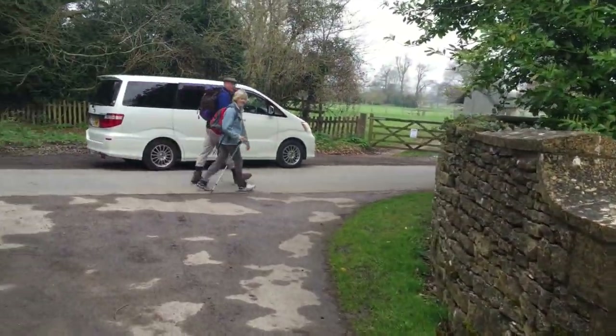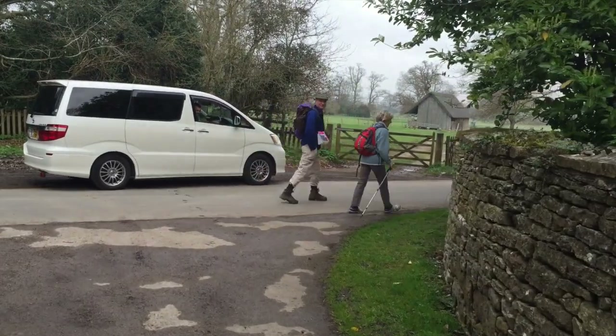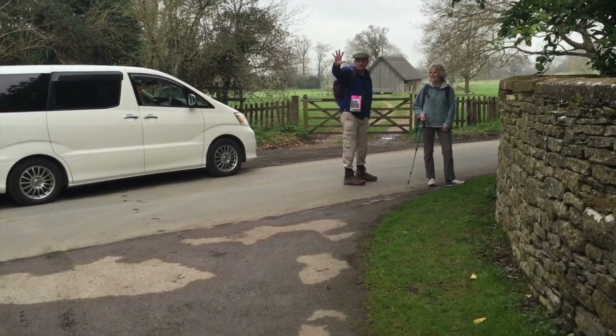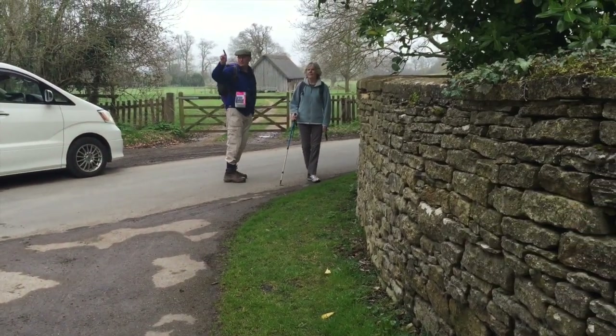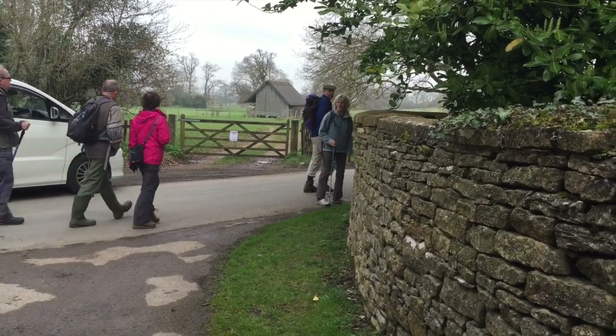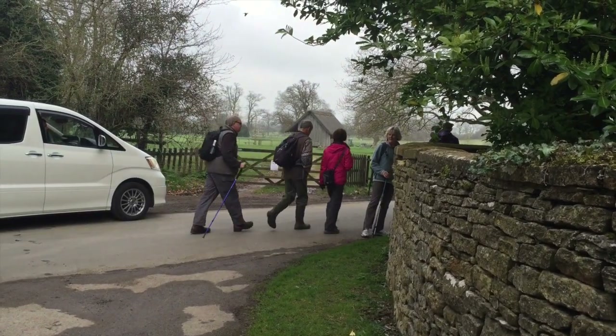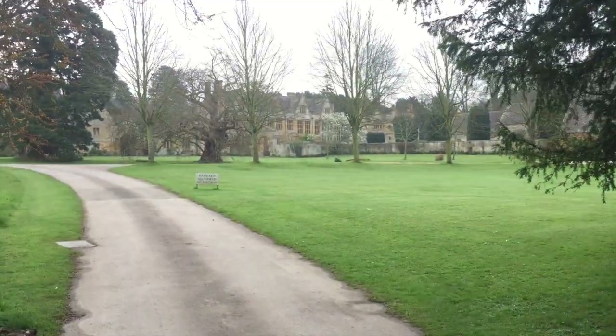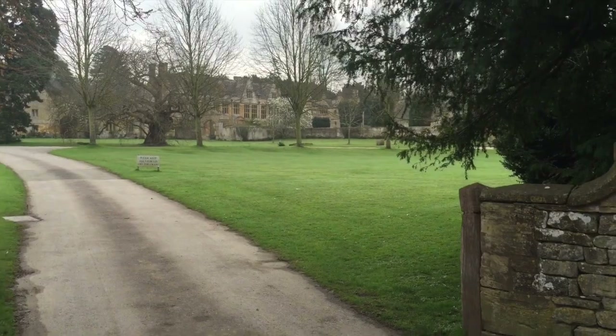Good morning, happy Easter. Beautiful, gorgeous. The roof? We'll go back and check that out. Thank you so much. Happy Easter. Apparently the roof is supposed to be gorgeous in this area, on this manor. The whole place is gorgeous.